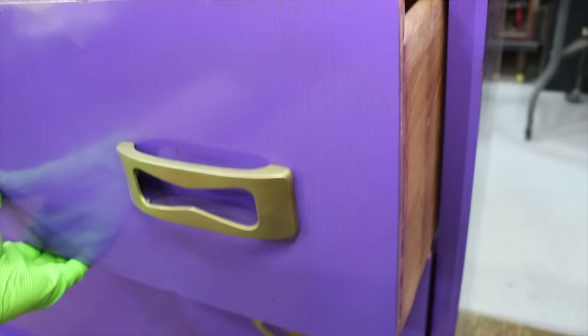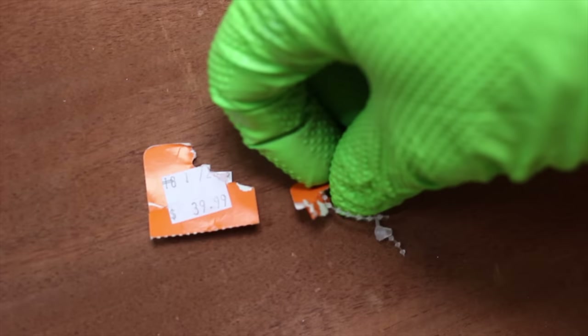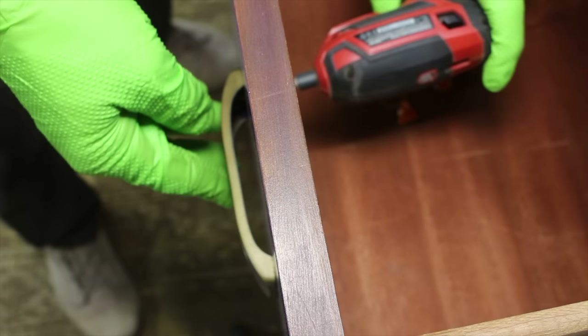It's not uncommon in thrift stores to find furniture that's missing some of the original hardware, but on more than one occasion I've been able to find the missing hardware inside one of the drawers. This three-drawer chest of drawers appears to have been made during the middle of the 20th century, but I don't believe it's specifically a mid-century modern style.